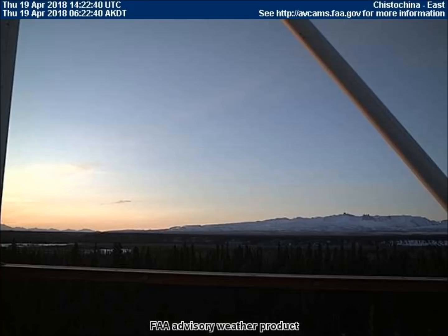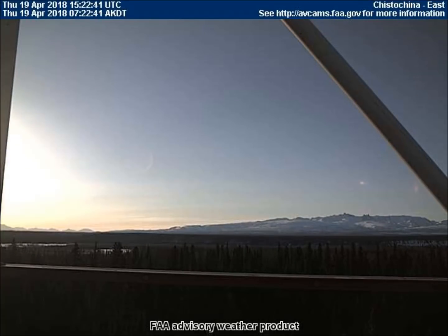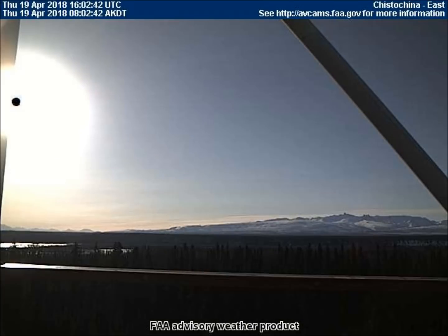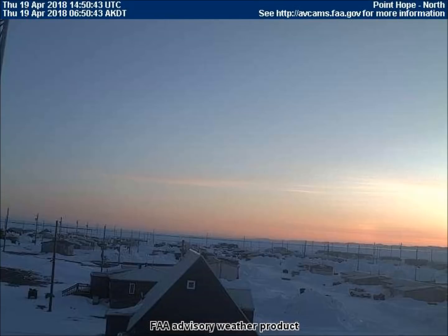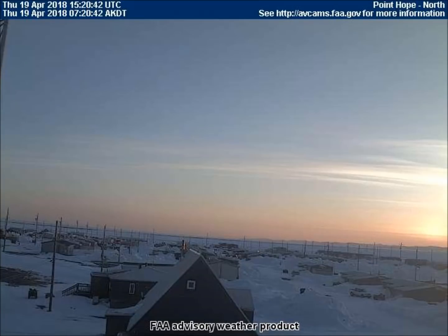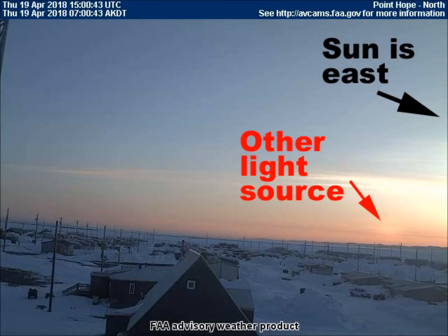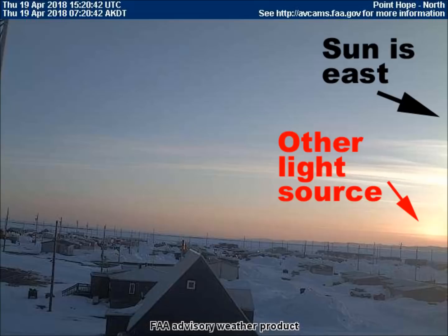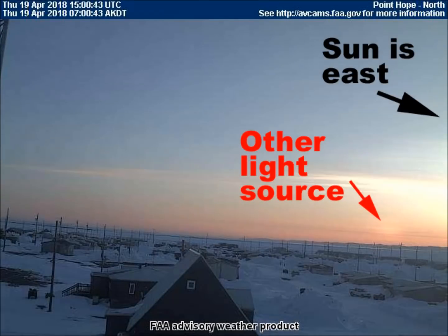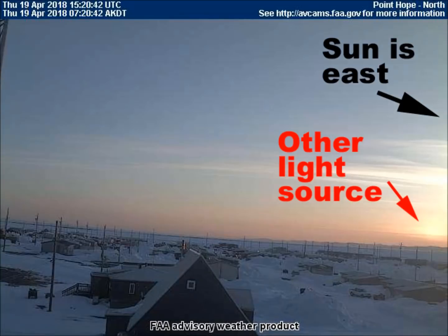Thanks to subscriber 'Are You Really To Be Trusted,' who alerted me to the moon that was on the Kistochina east-facing weather cam — the aircraft that works with the concealment technology quickly came into the scene as soon as the moon showed up. And thanks to subscriber Kimberley, who alerted me to the strange light source moving across the horizon on the north-facing weather cam in Point Hope, Alaska. It is important to note that this is a north-facing camera; the sun is not in this camera's view. Another celestial object that rises to the left of our sun each morning is seen moving across the horizon from left to right.